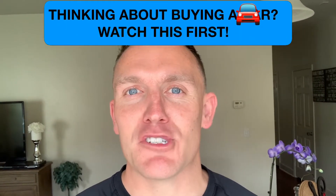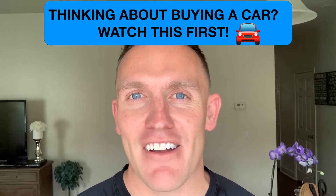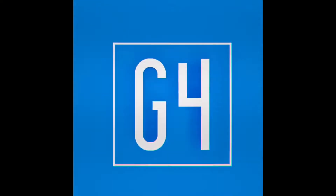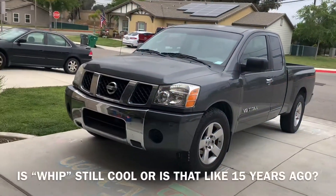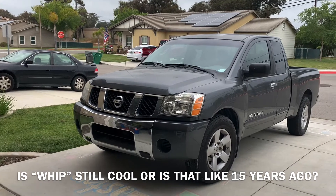Hey, what's up guys? We're gonna talk to you about buying a vehicle. I'm gonna show you my whip — y'all come check it out — and then we're gonna talk numbers following the video.